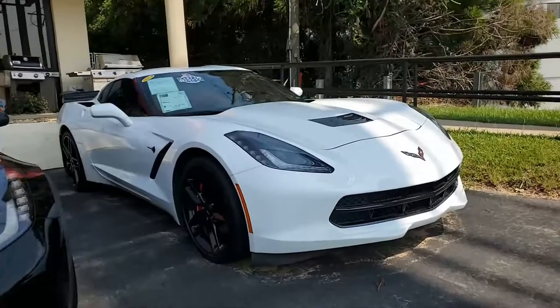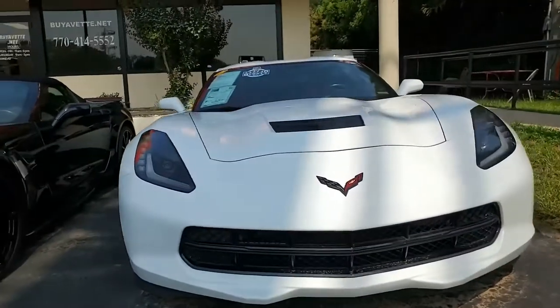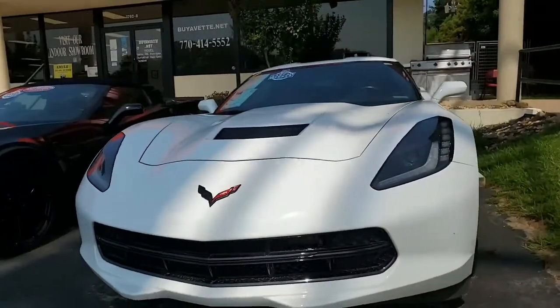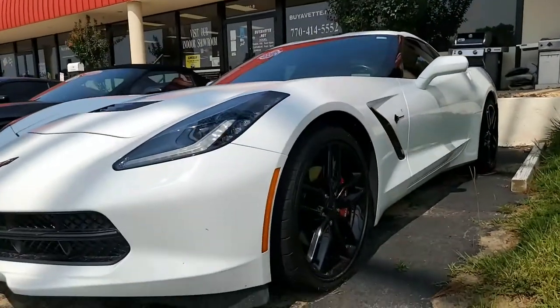It has an adrenaline red interior — you can't beat that color combination. Under the hood, you'll find a 455 horsepower LT1 engine with a 7-speed manual transmission. These cars are fun to drive, and they are head-turners.